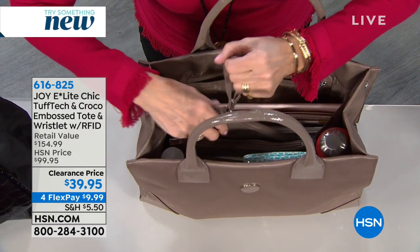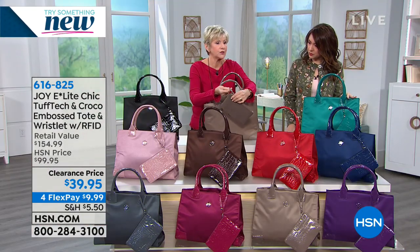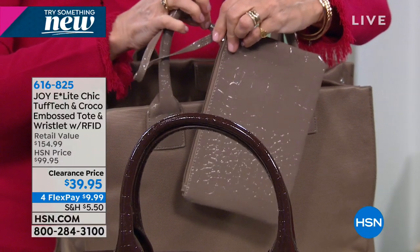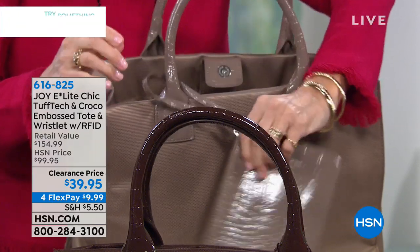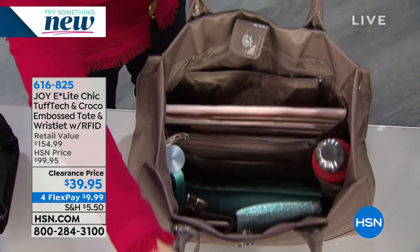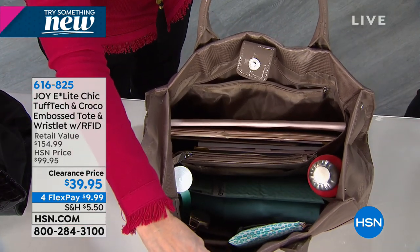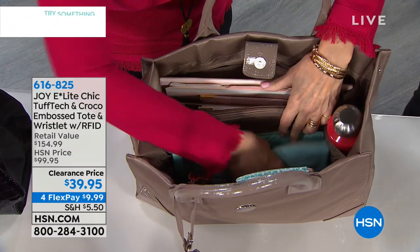Then you've got the beautiful clutch. There's a little snap on your wristlet — this is your Crocco embossed wristlet, also all RFID protected. You unsnap it and you can loop it around the front of your bag, take it off and wear it, carry it on the outside or inside of your bag. It just hangs there beautifully. Everything has a home, and I'm just loving that everything has a little pocket, a little place to be.